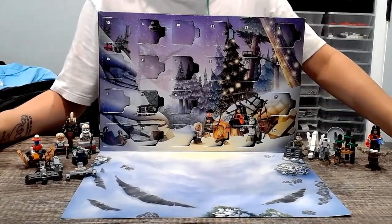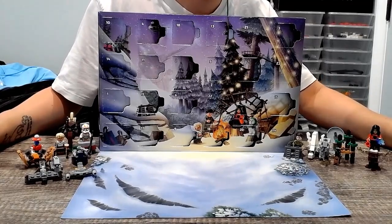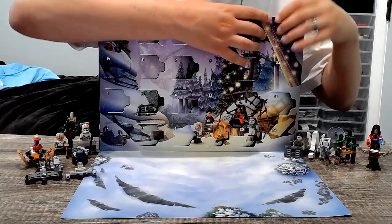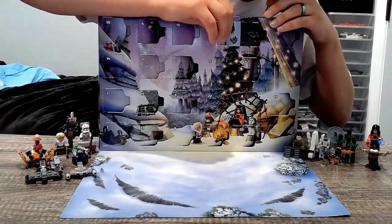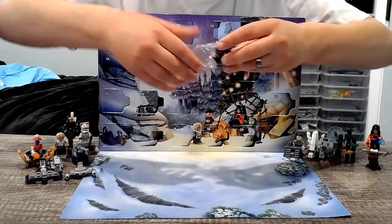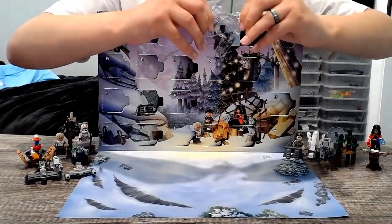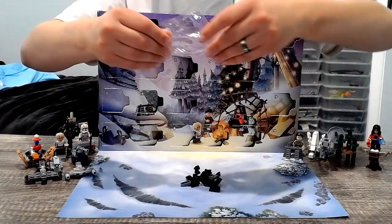Hello everyone, welcome back to the Lego Star Wars 2023 Advent Calendar unboxing series. Today we are opening day 21 — I'm just going to pop it open — and it's Emperor Palpatine's chair, the one that he sits in in Episode 6 in the little throne room.